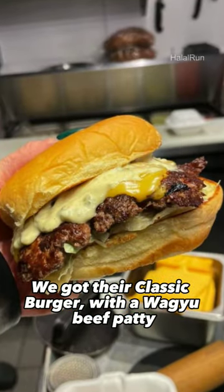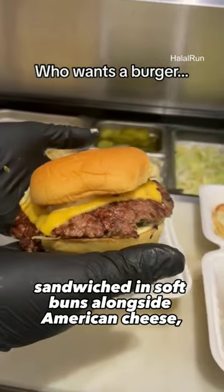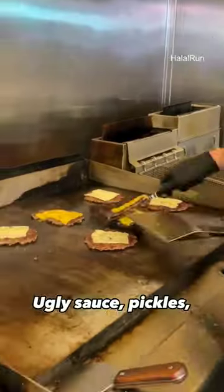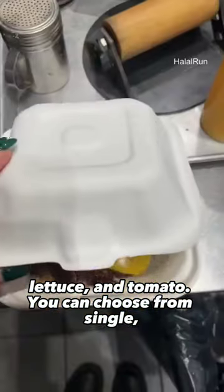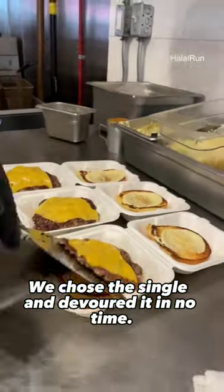We got their classic burger, with a Wagyu beef patty skillfully smashed to perfection, sandwiched in soft buns alongside American cheese, ugly sauce, pickles, lettuce and tomato. You can choose from single, double or triple patties. We chose the single and devoured it in no time.